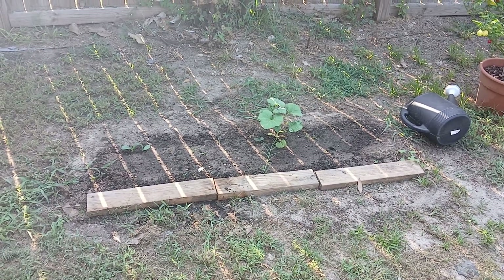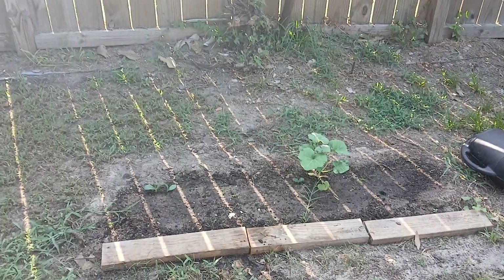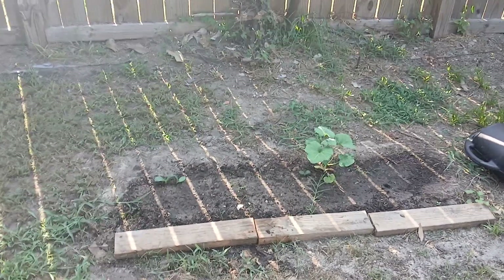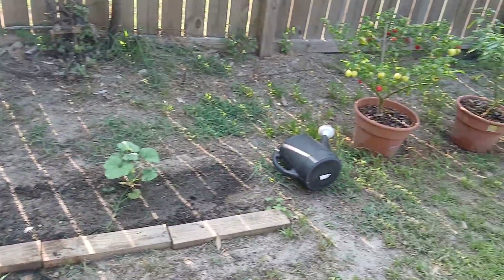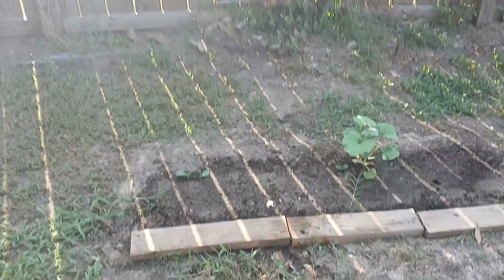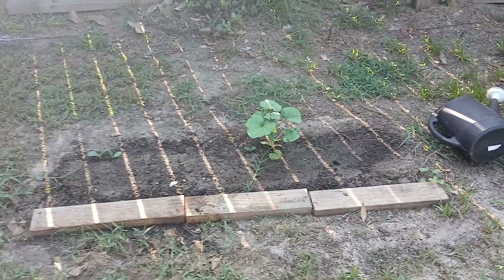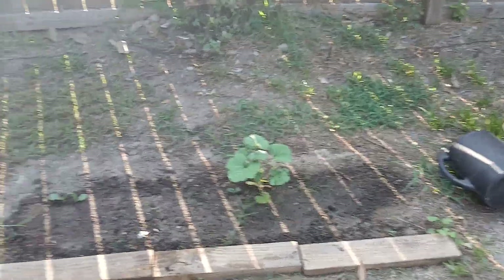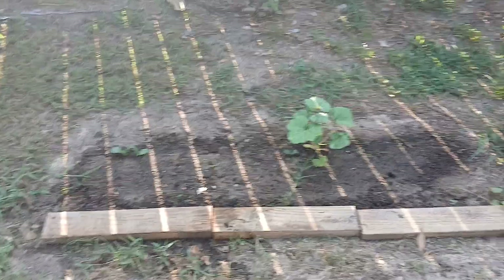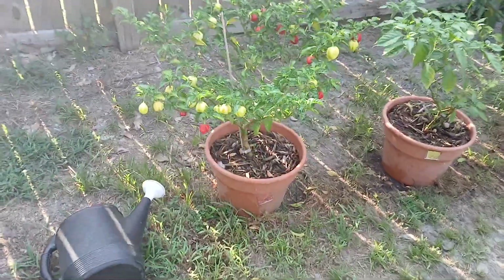I'm gonna do a little garden walkthrough. It's currently August the 11th and it's been roughly 95 to 100 degrees every day for the last week or so. We got some squash and some zucchini here — we're just trying to go in-ground in some areas to see what we can do.